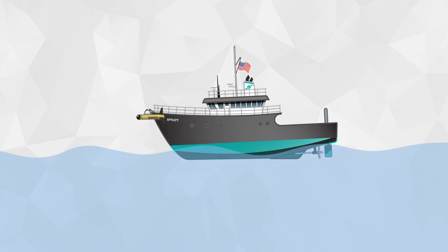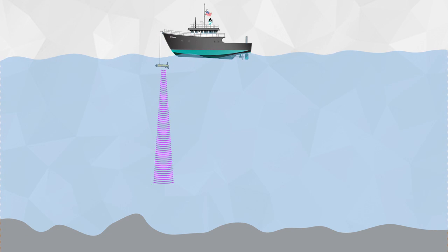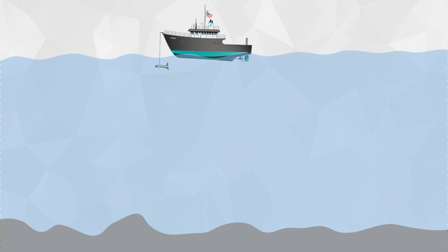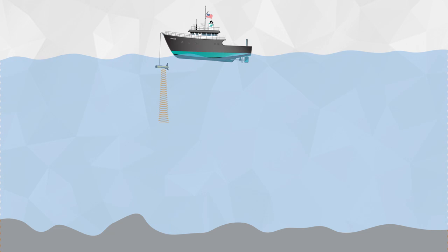One method of indirectly collecting data about the ocean floor involves using sound waves. By reflecting sound off the bottom of the ocean, scientists can map the topography, or shape, of the ocean floor. If sound waves are sent deeper into the ocean floor, scientists can even learn about its composition.